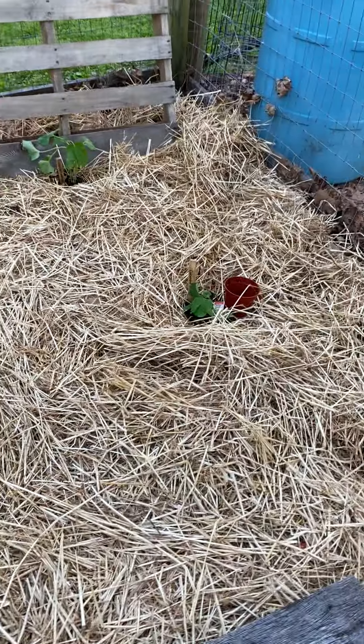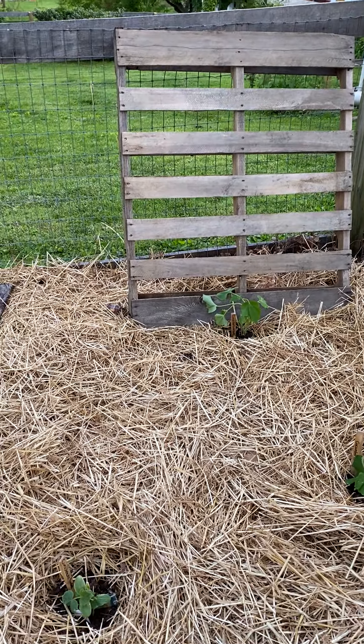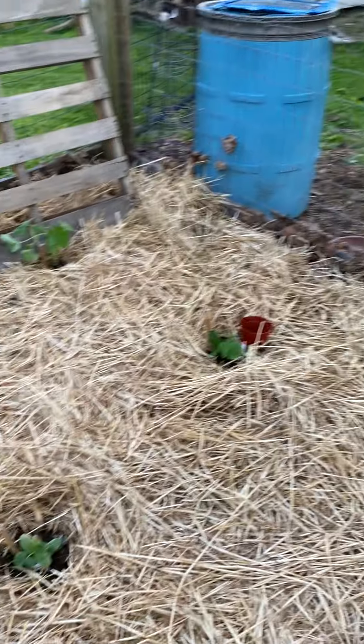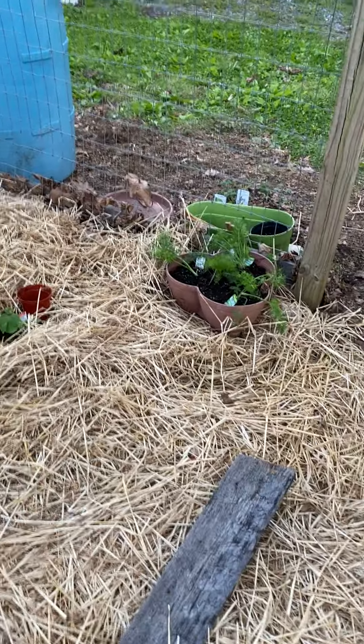Then I have this planter full of different kinds of basil, and then we have the cucumber area. I'm going to see if I can train the cucumbers to go up that pallet, and I'm going to get another pallet for here. That one is supposedly a bush type cucumber, and then a whole bunch of dill for the pickles.